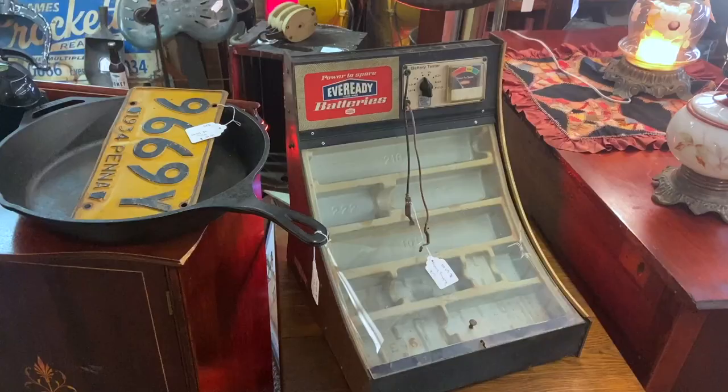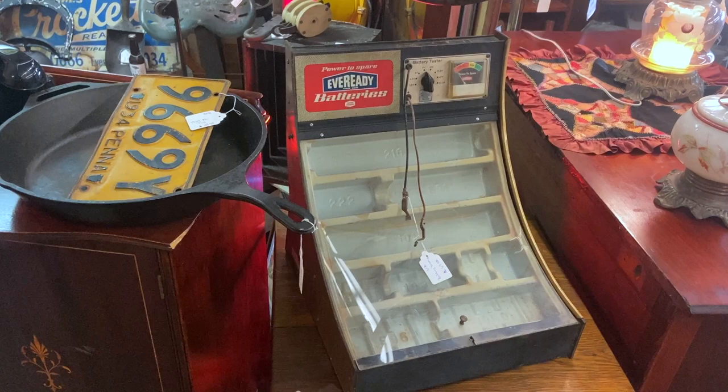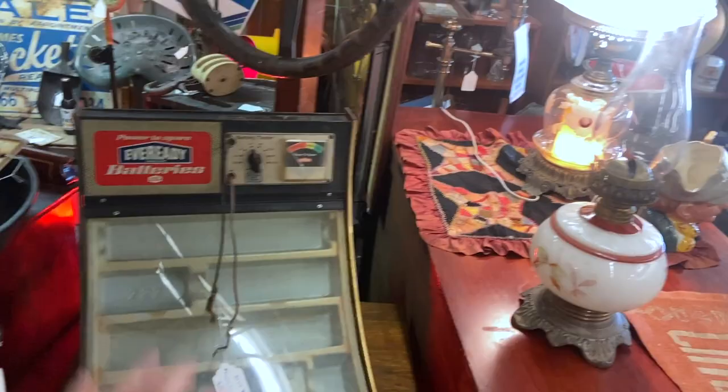Battery testers are not the easiest thing to sell because they are for batteries we don't really use anymore, but they have a good look. That's why it's $69 as opposed to a store display that might be twice that much if it was just shelves and cubby holes.